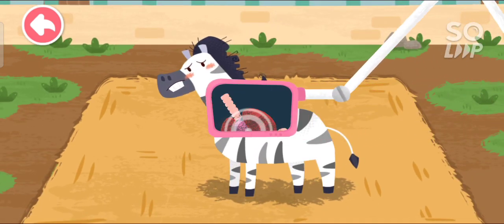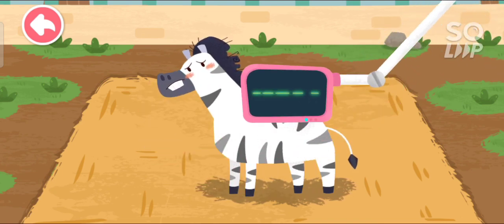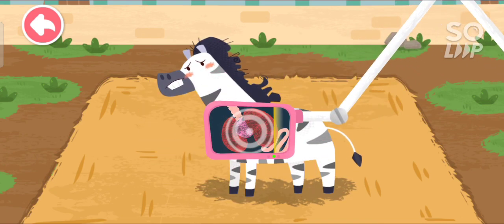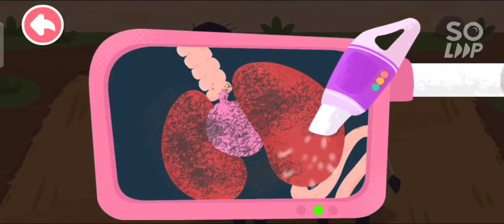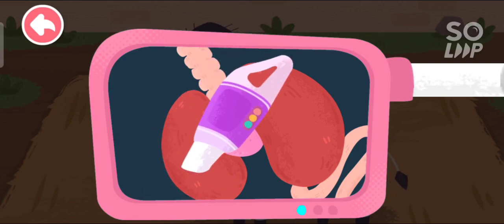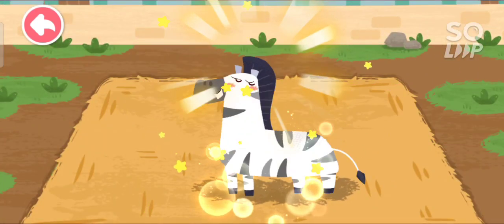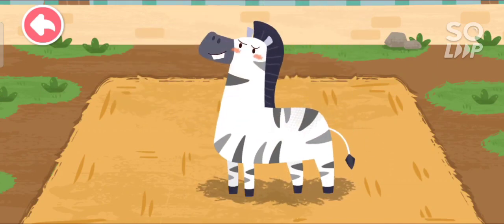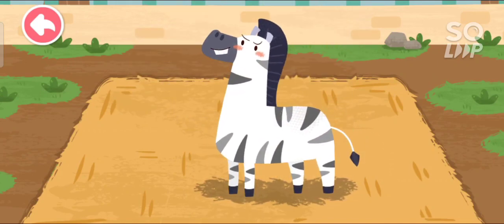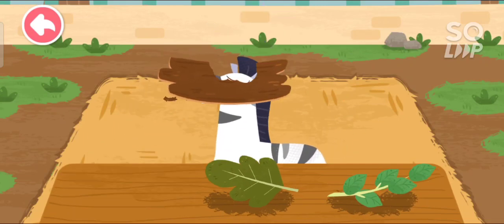Let's examine the interior of the zebra. Oh no! There's a lot of dust in its lungs. Let's help it clean the lungs. Great work! The dust has been all cleaned up. The zebra likes to eat all kinds of branches and leaves.